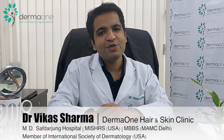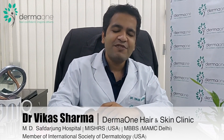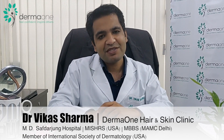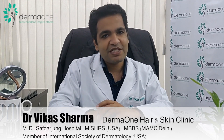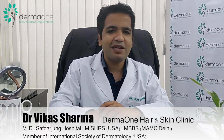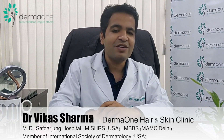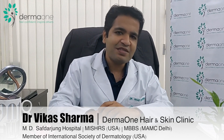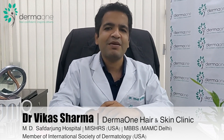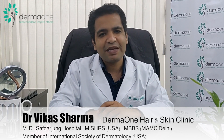Pain with hair transplant used to be a major issue with FUT or the strip method. With FUE, the pain is very minimal. You will feel some discomfort while local anesthesia is administered — a few injections on the scalp to numb the area. After that, the surgery is relatively comfortable; you can sleep or listen to music. Post-surgery pain is usually minimal, with very few patients requiring painkillers for 1 or 2 days at most.